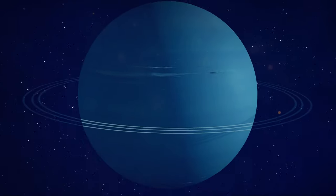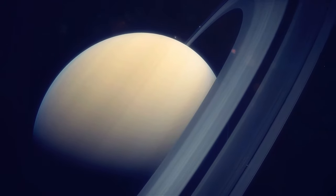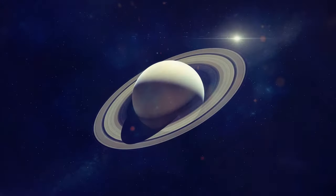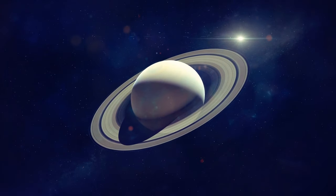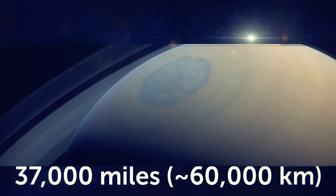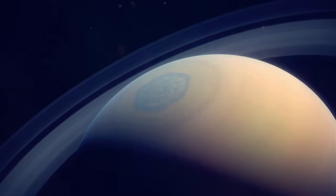Uranus is the second least dense planet in our solar system — the least dense one is Saturn. Even though Saturn is 14.5 times as massive as our planet, it's still less dense than water, which means Saturn would actually float in a pool if it were more than 37,000 miles wide.